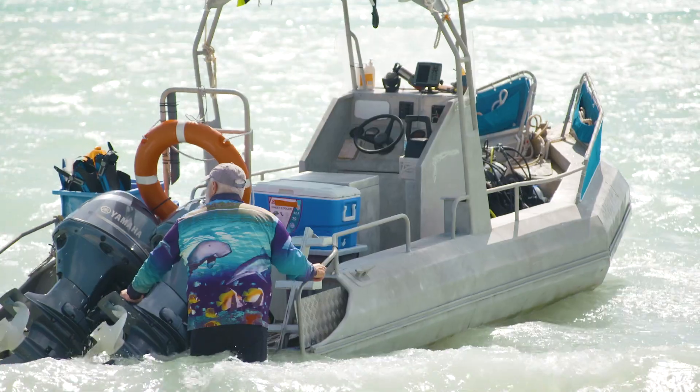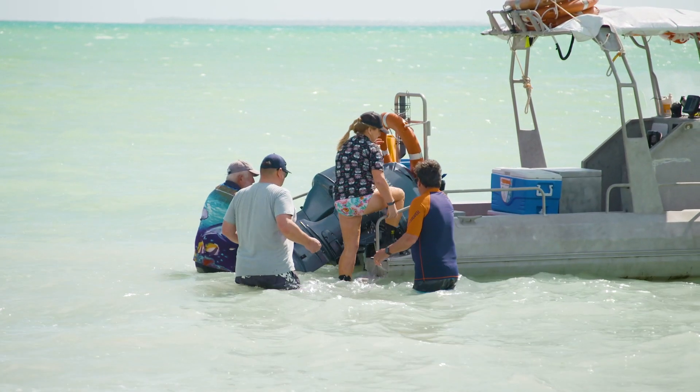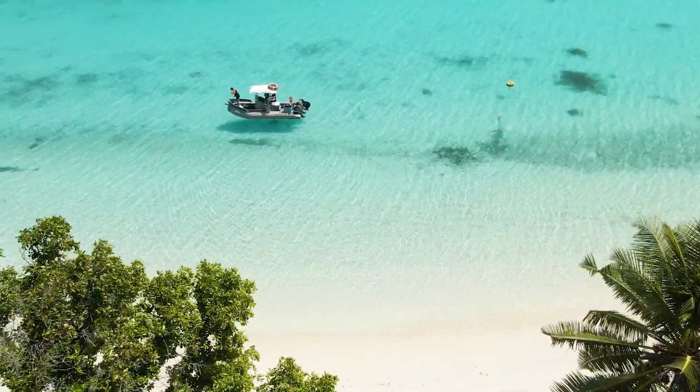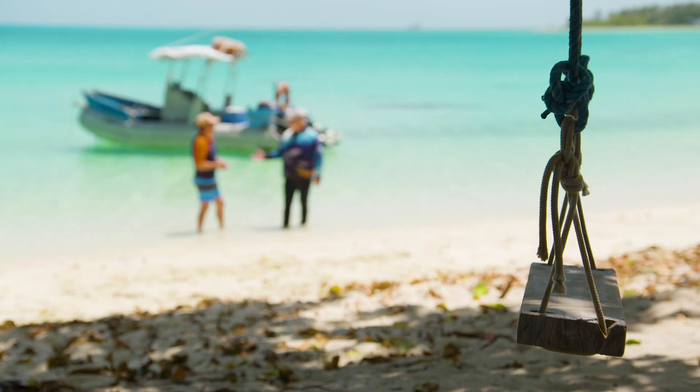Cocos Dive have been helping keen divers visit some of the most spectacular spots here for many years. Their insight and knowledge of dive conditions, tides and currents is vitally important. Dieter is the boss and he's taking me to a very special destination.